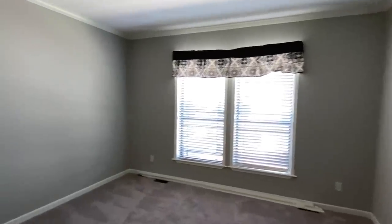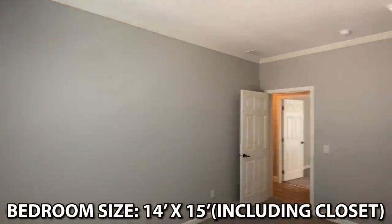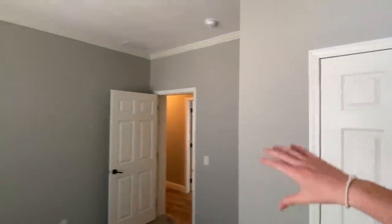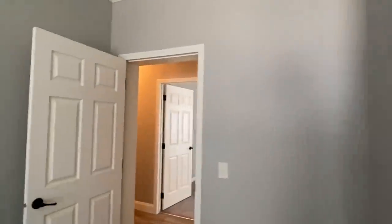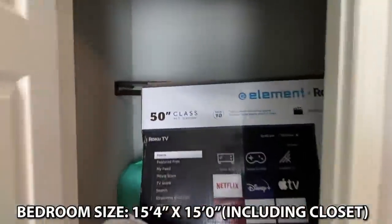Another closet right here for storage — I have this same closet at our home, and it's full of Christmas stuff and all kinds of junk. Well, not that Christmas stuff is junk! These tall ceilings really show in this house. Just a standard size closet in this bedroom, and then we come straight across into this bedroom. This closet is a little bit bigger — it wraps around. I'll say it's a little bit bigger than the other one.